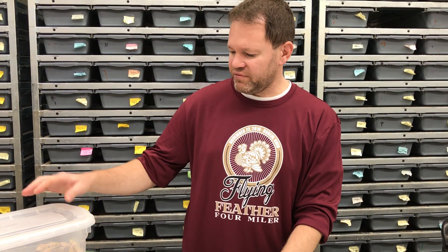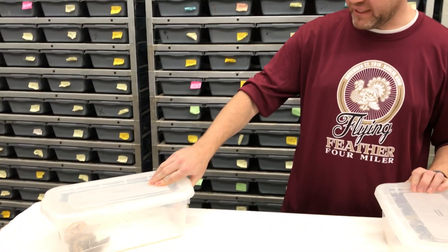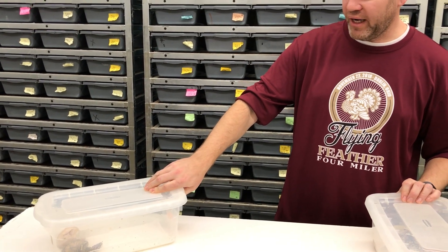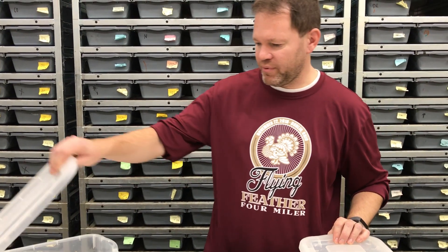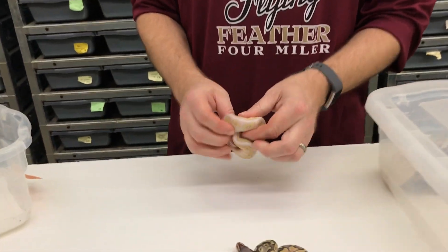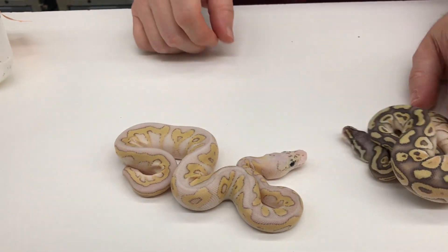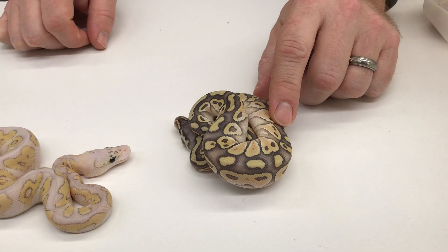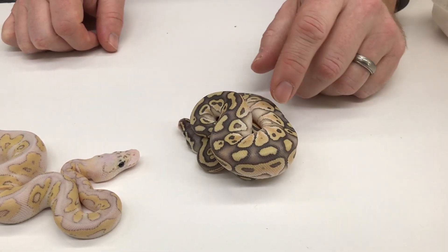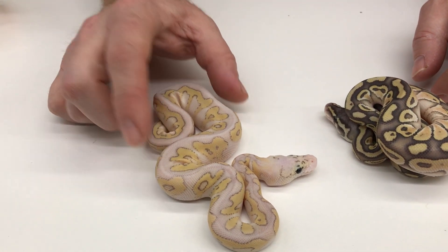These two clutches are from a Pastel Lesser Hypo Het Clown bred to a Pastel Double Het Hypo Clown, and then another from the same Pastel Lesser Hypo Het Clown to another Pastel Double Het Hypo Clown. From this first clutch I only had two with hypo in it — a Pastel Hypo Lesser possible Het Clown, and a Pastel Lesser Hypo Clown.